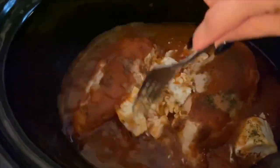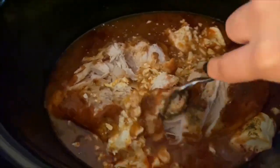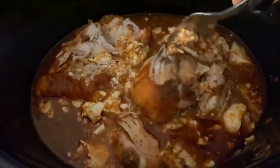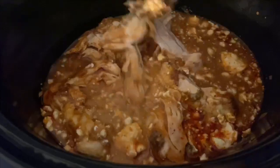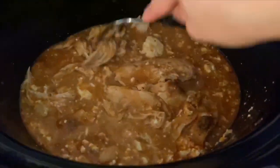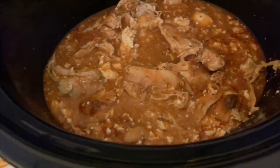It was smelling so good! After about three hours I went ahead and started shredding the chicken — it was still very tough so I felt like it needed to cook longer. I tore up what I could so all the chicken would absorb flavor on the inside, then I closed it and let it continue cooking until four hours was done — so about another hour, just left it cooking.